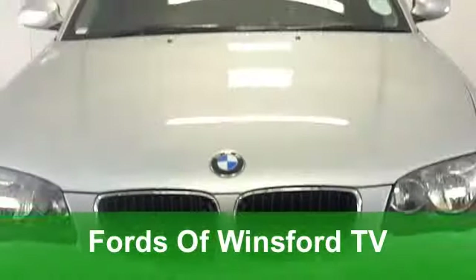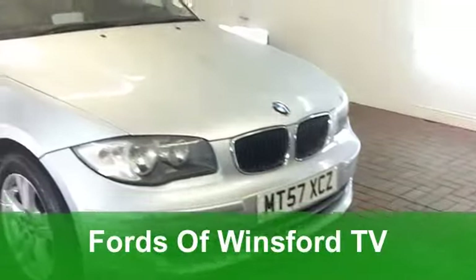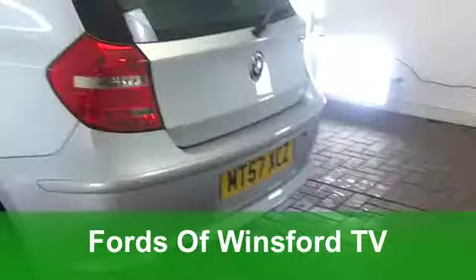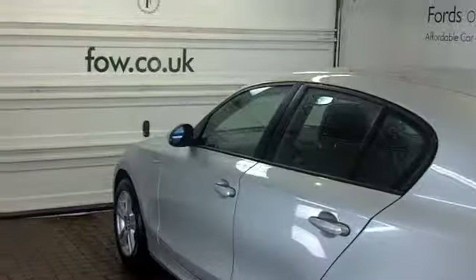You really can't go wrong with a BMW 1 Series. It's a good-looking hatchback which is great to drive and has a rock-solid image. This one comes from 2008, a 116 SE with just around 55,000 miles on the clock.